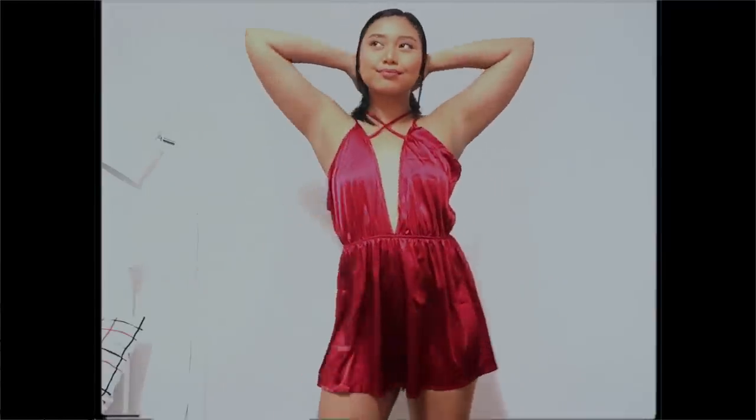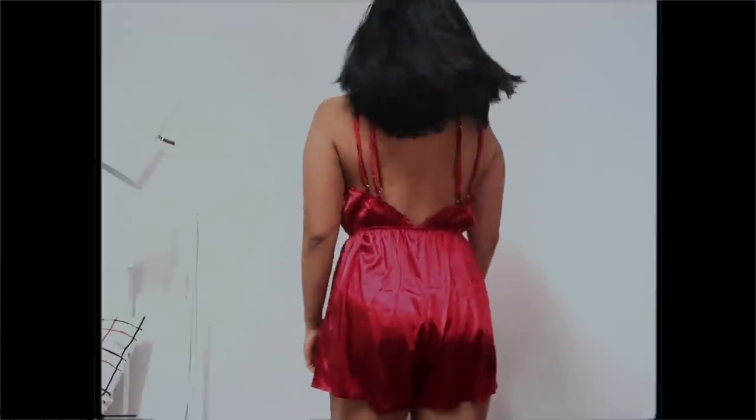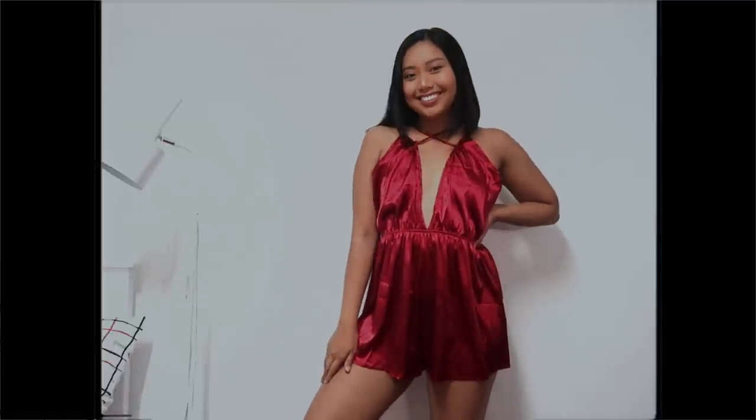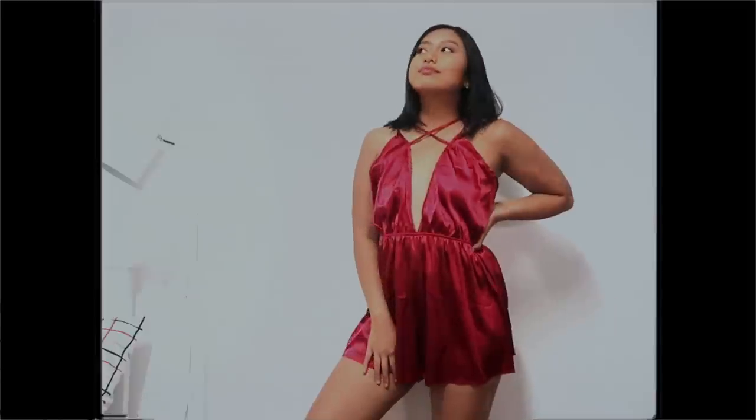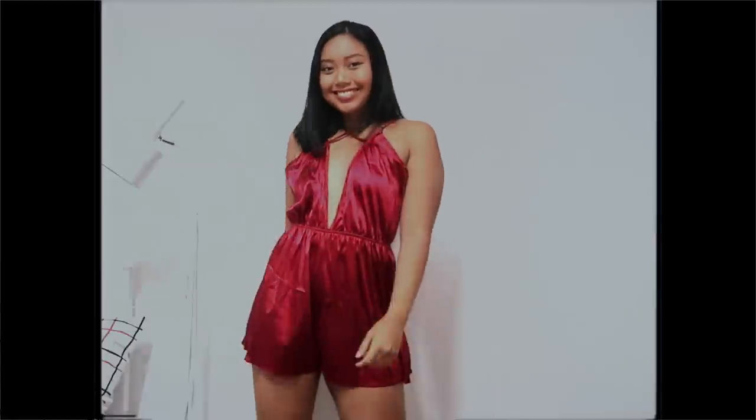This silk red bronzer is definitely a looker. I probably won't be wearing this on casual days, but perhaps on our regular girls-only sleepovers I'd take this baby out. I love the straps and the comfy fabric.